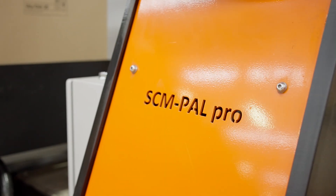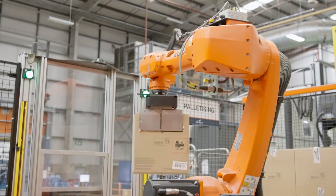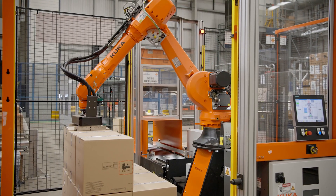KUKA Robotics has worked with SCM Handling for many years now. They're one of our platinum system partners and we can trust them to come in and work with customers to deliver a great solution. A system like the SCM PAL compact palletising system offers manufacturers a great opportunity to get into robotics and take a first step into automation — and often, starting at the palletising end is the best place to start.